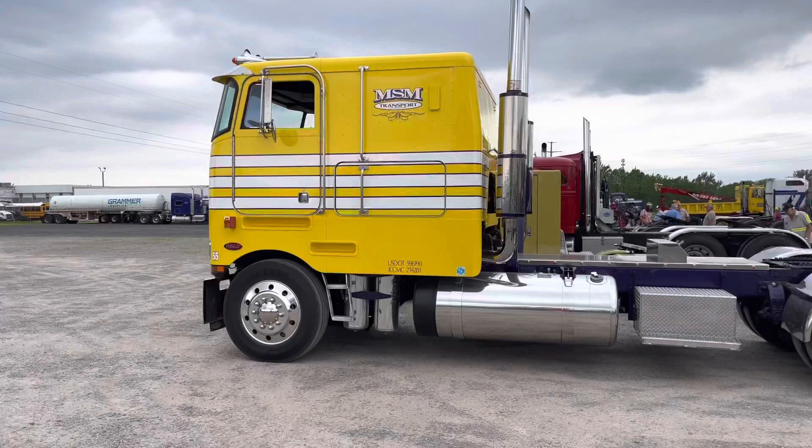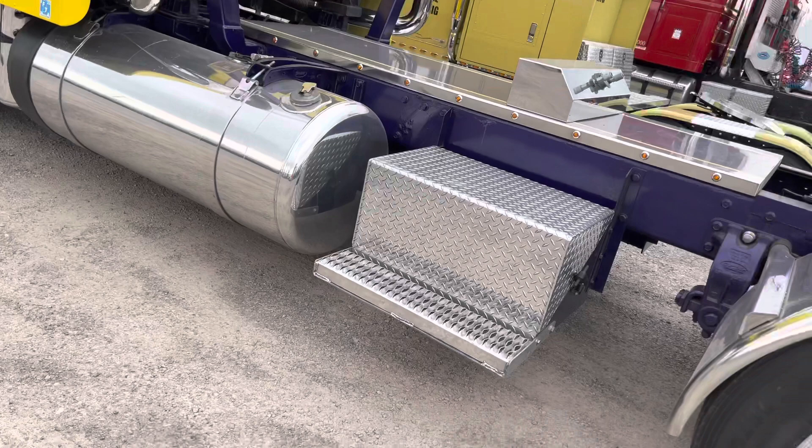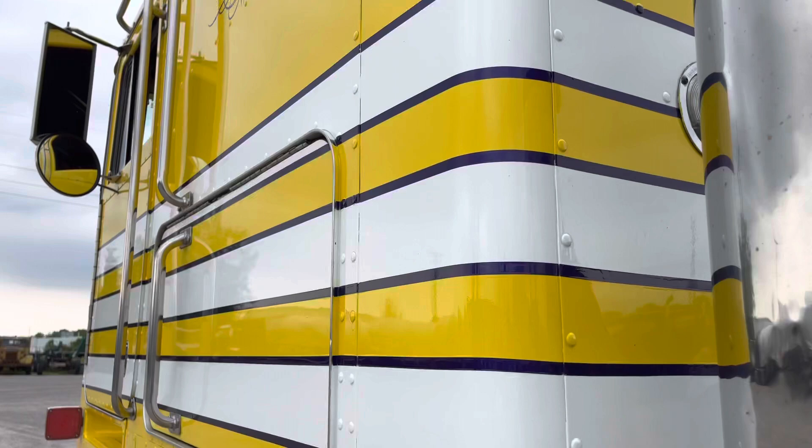Just worked it for a while. It was a pretty rough looking truck, but slowly through the years dialed it in a little bit and I still work it today, not a lot. It mostly sets in the winter. It's got a 400 Cat in it and a 13-speed, and we did stretch it a little bit, but otherwise it's pretty much all factory truck.